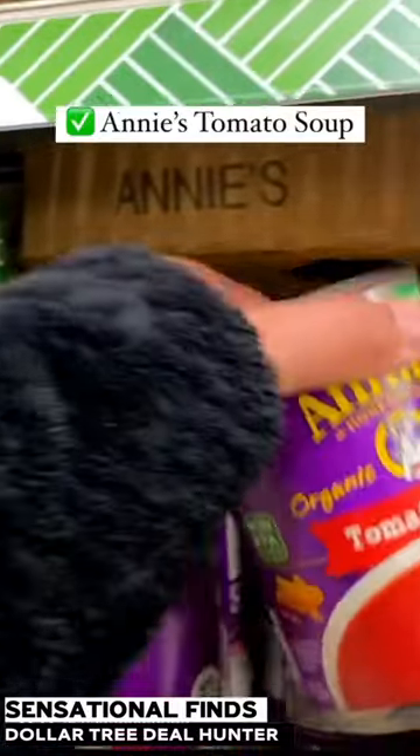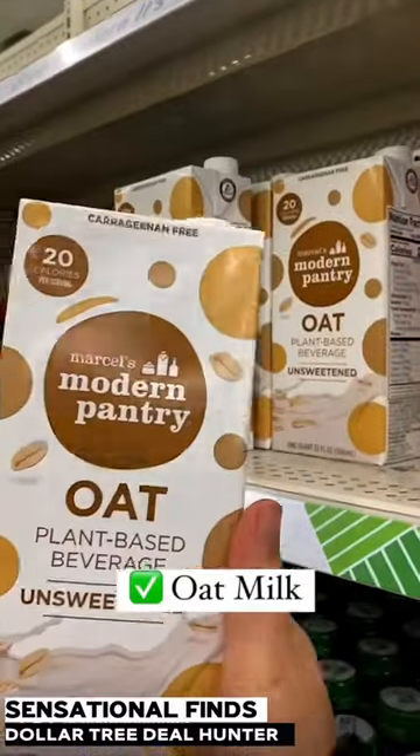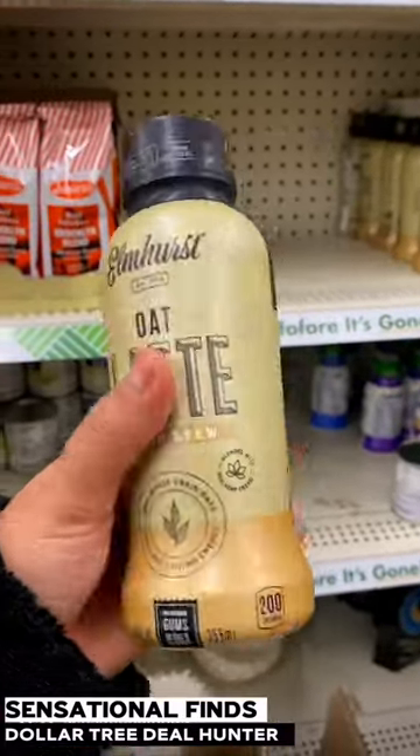I'm absolutely obsessed with the Annie's tomato soup — these typically retail for about $4. Oat milk is my favorite, and to be able to get it in a shelf-stable version is great for $1.25. They also have these oat milk lattes, which are great when you need coffee in the morning.